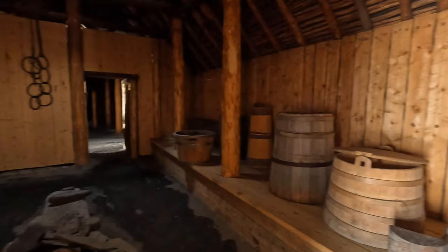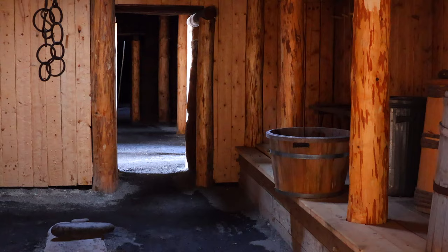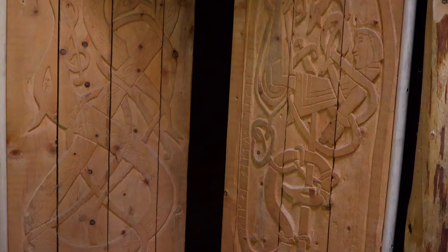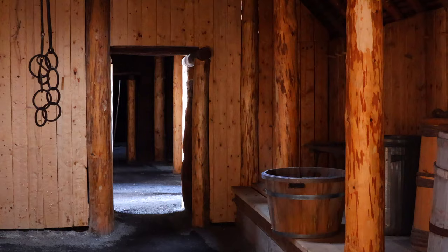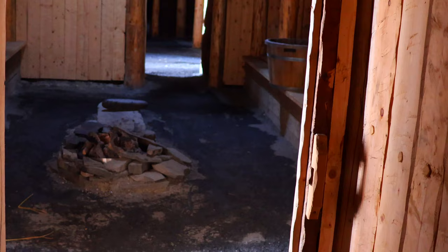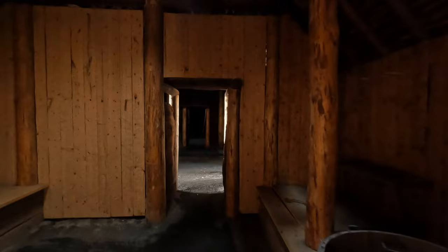This magnificent site was discovered in 1960 by Helge and Anne Ingstad and named a National Historic Site by Canada in 1968. Ten years later, it became a UNESCO World Heritage Site. The reconstructed buildings were erected to help visitors understand what living here must have been like for the Vikings. Longhouses like this would have been occupied by several families. There are different rooms along its length, allowing for both privacy and community activities.